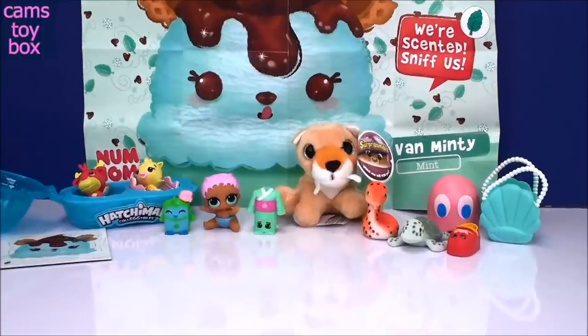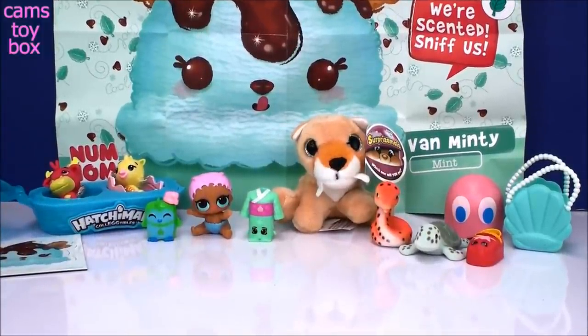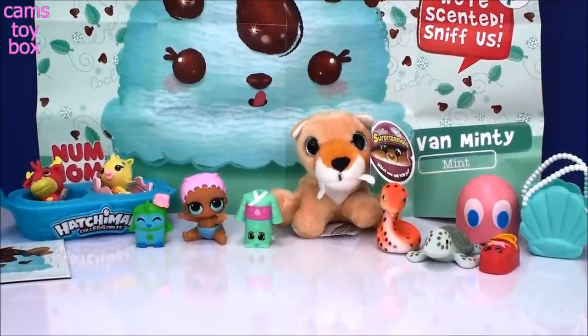Alright guys, that's it for today's surprises. We definitely got some super cute stuff. Thanks so much for hanging out with me and checking it all out. Be sure to come back - don't forget to subscribe to see lots more toys and surprises every single day on Cam's Toy Box. Thanks for watching, I'll see you real soon. Bye now!